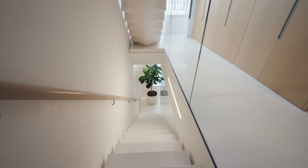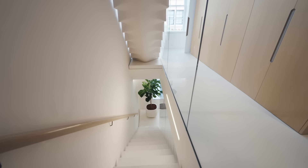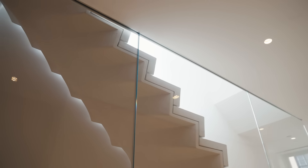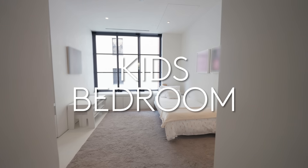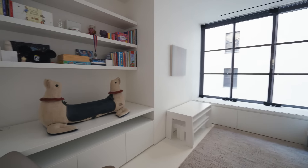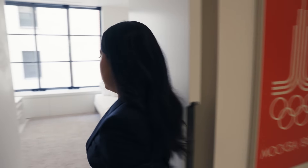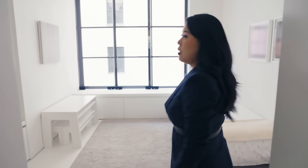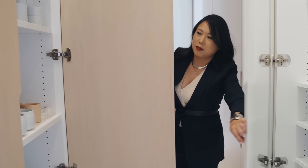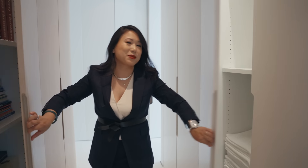Here we're on the third floor. You can see that sliver of daylight actually coming through from the roof, which was created because we detached the stair entirely from the sidewall. This is the kids' floor and these are the bedrooms. Despite the townhouse feeling very open, it actually has plenty of storage — there's a pantry and more storage throughout.